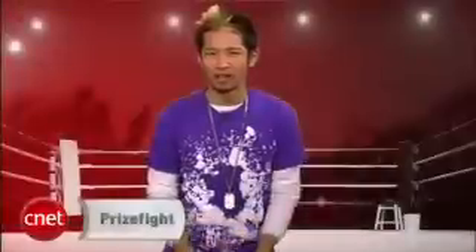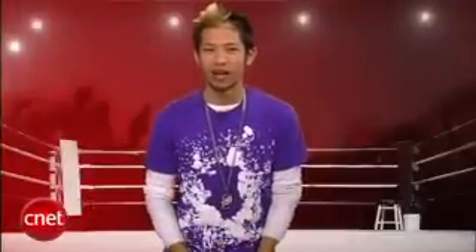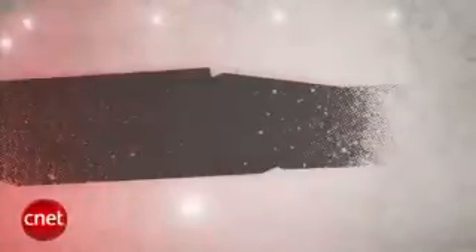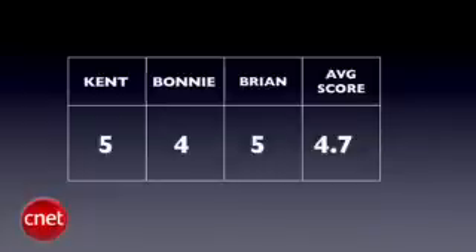What's up Prize Fight fans? I'm Brian Tong and we've got a battle between two phones that you've all been dying to see face-off. In this week's Prize Fight it's a showdown between the Blackberry Storm and the Apple iPhone 3G. Our judges for this fight are senior editor Kent German, senior editor Bonnie Chaw, and yours truly. We'll take all three judges scores and average them out to the nearest tenth, then the final Prize Fight score will be an average of all five rounds using the same decimal system.